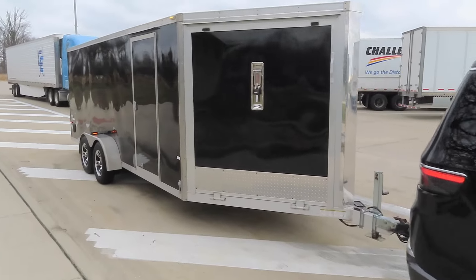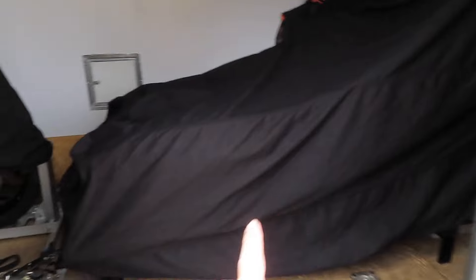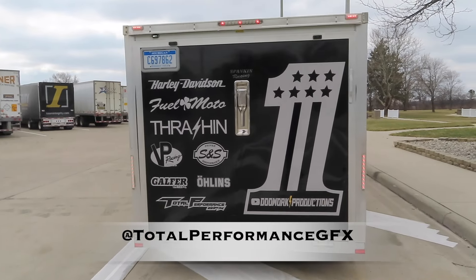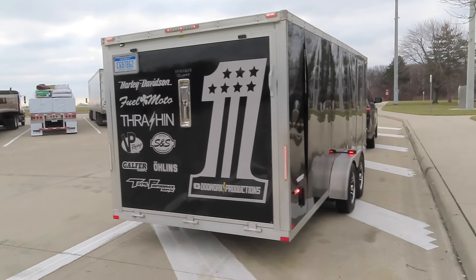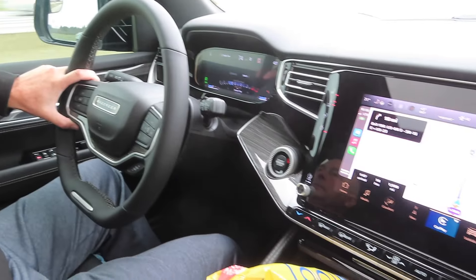We got the truck and trailer loaded up. Let me show you guys inside here how we have the bikes laid out. We got my mom's Road Glide under the cover, my dad's Road Glide, and then mine. All tied down and ready to hit the road. Shout out to Total Performance Graphics for hooking it up on the new wrap for the back door — turned out killer. We got our sponsors and my YouTube channel logo on there. Truck and trailer looking mint, ready to head down to Daytona for Bike Week.